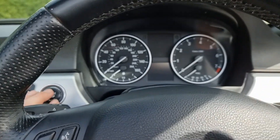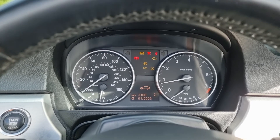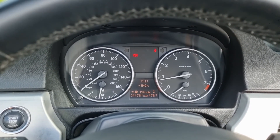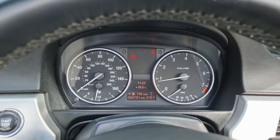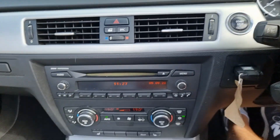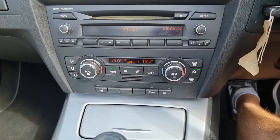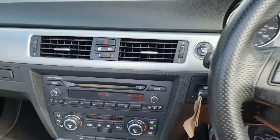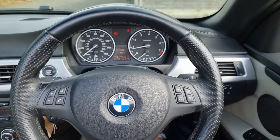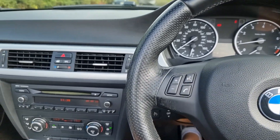Let's start her up. There are no warnings on the dash whatsoever. 44,781 miles as she sits right now. The air conditioning blows ice cold. The heated seats get lovely and warm. Radio and everything all works exactly as it should. It's got the lovely M Sport leather multi-function steering wheel. Yeah, it's just a lovely place to be.